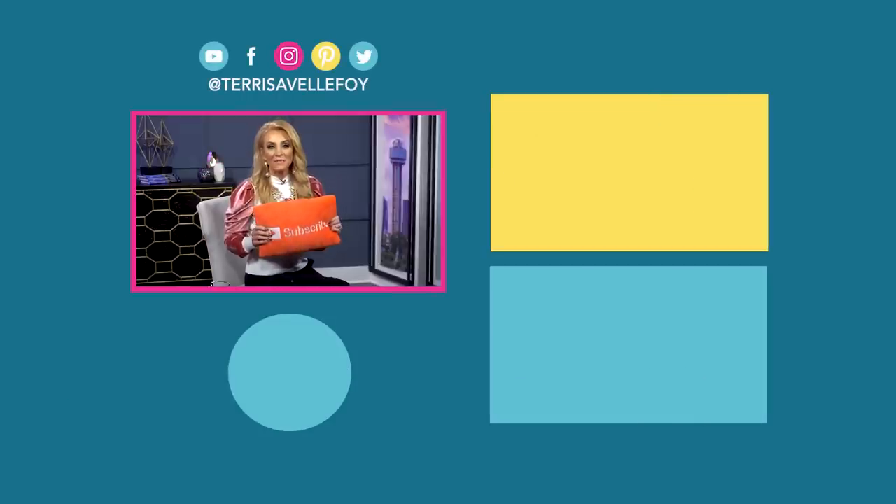Remember, I'm cheering you on to live your dreams. Hey YouTube, don't forget to subscribe to my channel by clicking the button below. And for more inspirational content, click one of the two videos right here. And don't forget, I'm cheering you on to live your dreams.